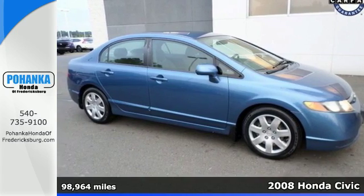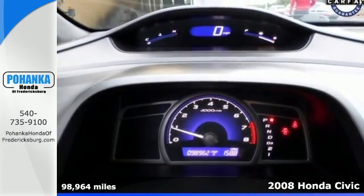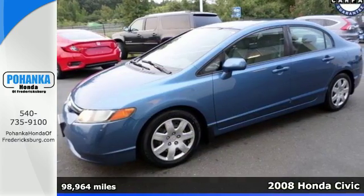Here's a 2008 Honda Civic. Standard amenities include front ventilated anti-lock disc brakes, a low fuel level indicator, and multiple airbags.